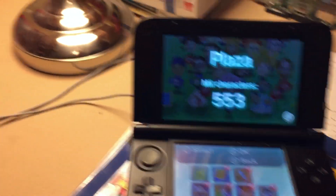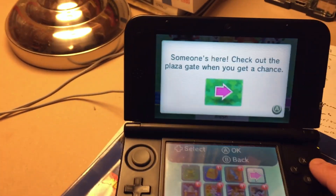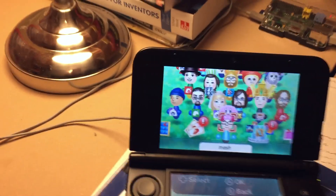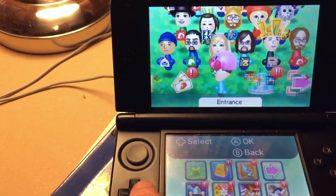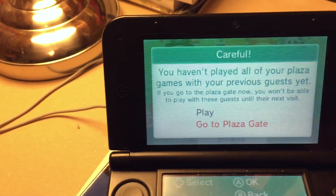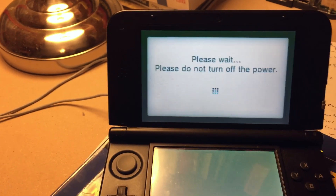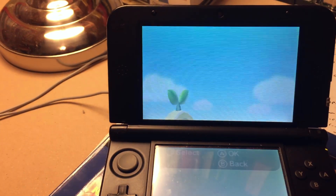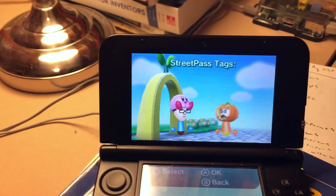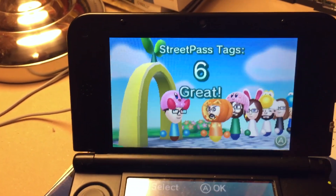So let's load this up. This is my 3DS — you can see I have new people, I just wiped it. So basically it loops through known access points — Nintendo's own access points — and you get StreetPasses and other things through it, so you can meet people or get StreetPasses from all over the world.